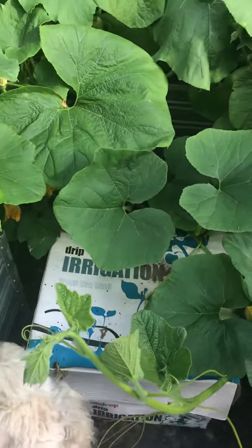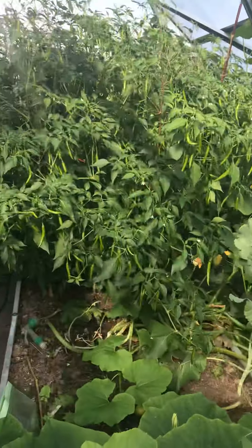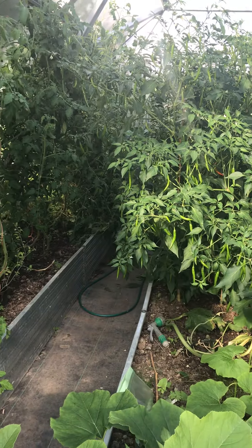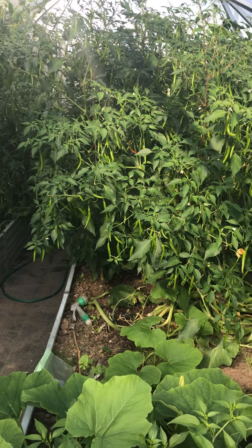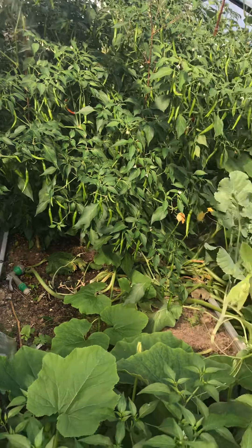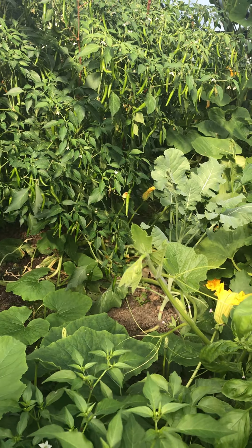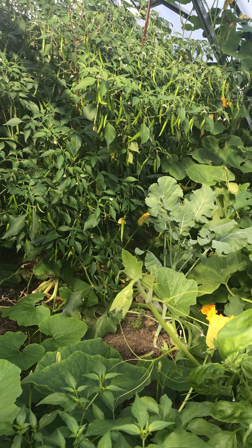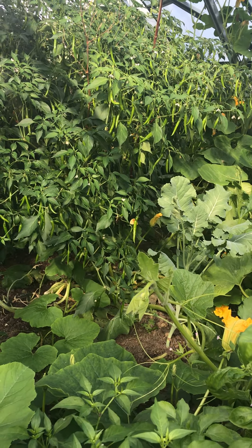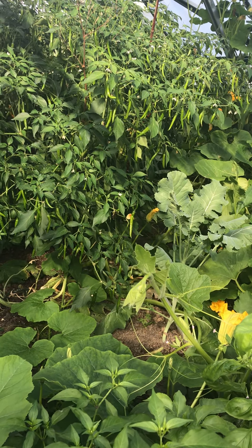Here's our irrigation system. The tunnel we have has rigid plastic and was supplied and installed by KSB — they're based in Longford in Ireland and they're a very good company. I've since ordered a second tunnel. In the next tunnel I'm going to put in strawberries and I'm going to try and put a glasshouse inside the tunnel, which I've heard someone else is doing in Ireland and he's growing mangoes.